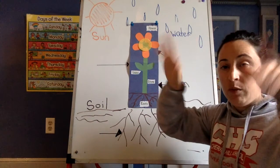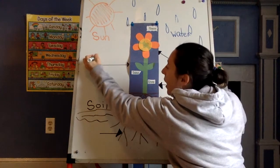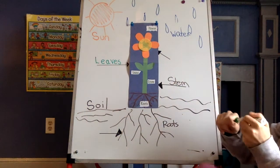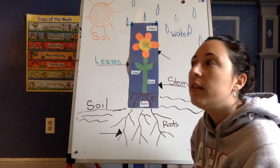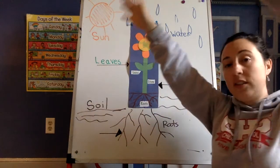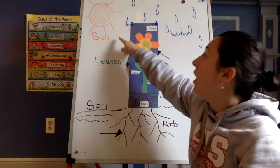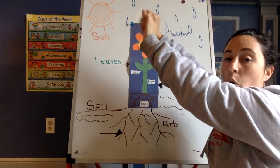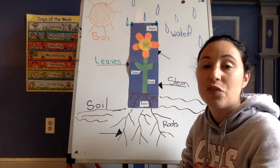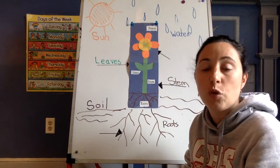You know what these are. What are these? These are leaves. L-E-A-V-E-S. Leaves love the sun. Leaves are how the sun gives nutrients to the plant. So if the sun is this way, the leaves will lean this way. If the sun is that way, the leaves will lean that way. The leaves soak in all of the nutrients from the sun, and then it changes them into food for the plant to grow healthy and strong.